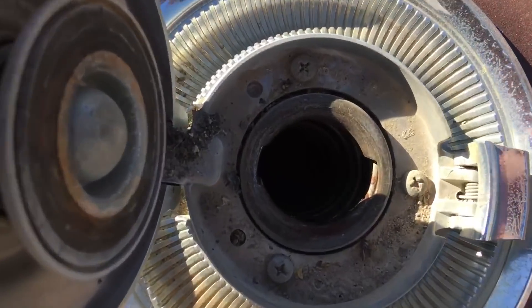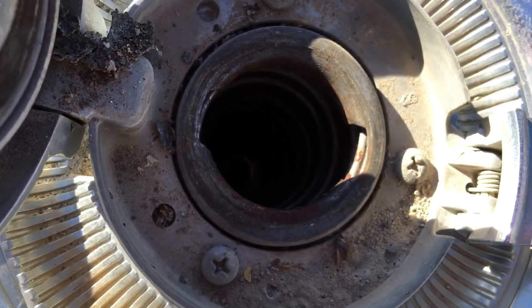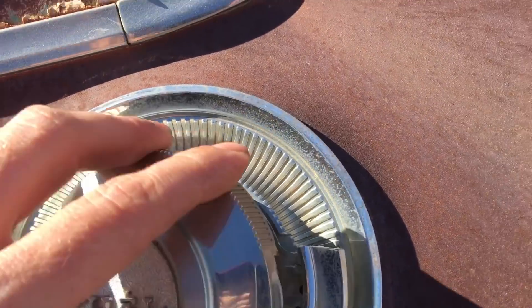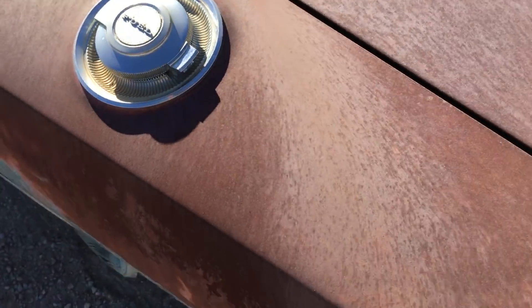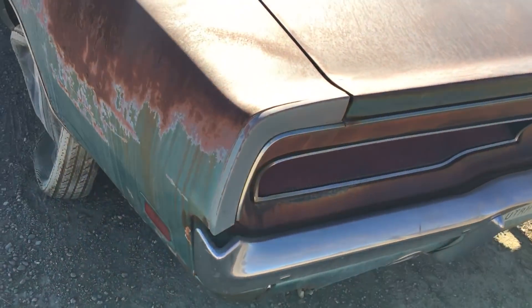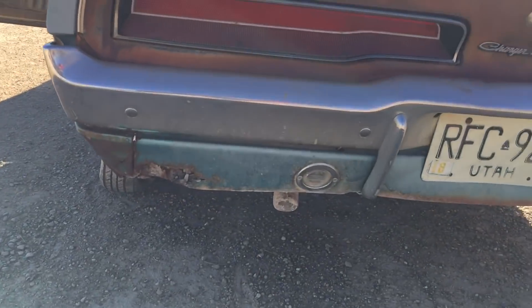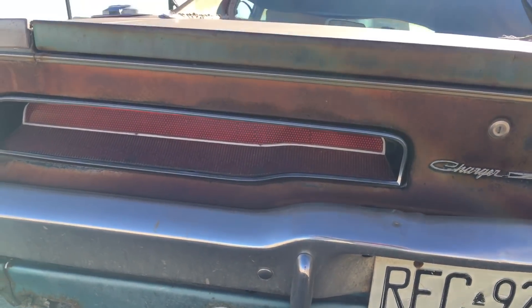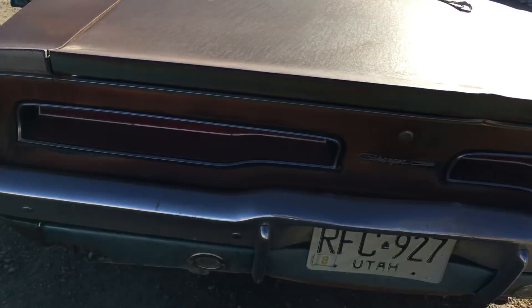Wow, that's rare — I've never seen a spiral debris blocker for the filler tube before. Last registered in '86.